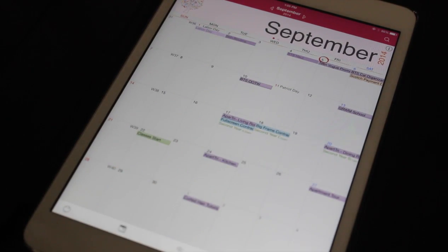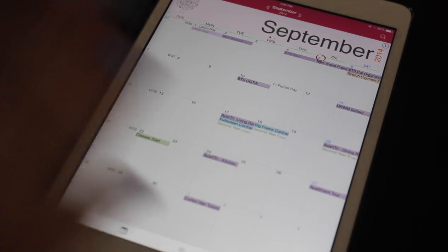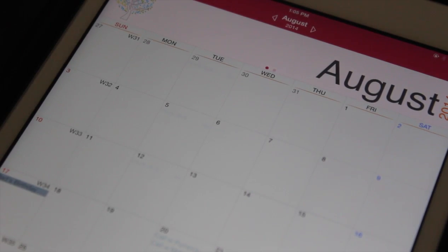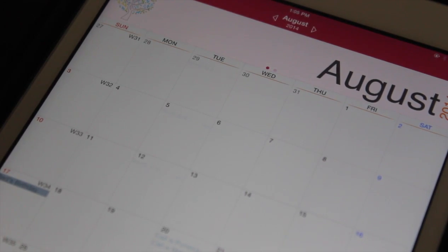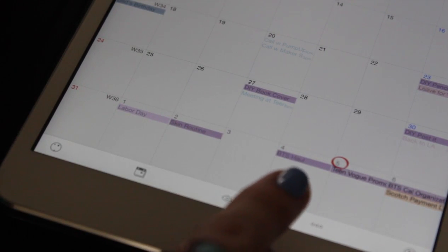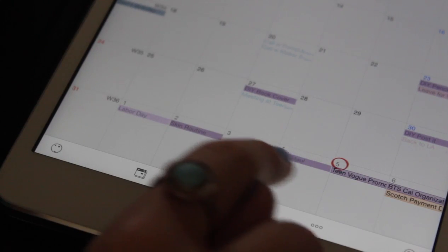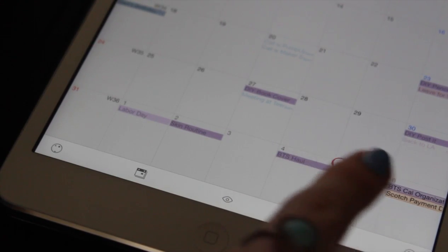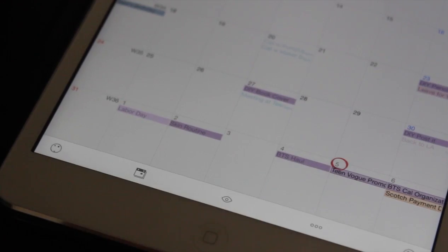This is what my September is looking like so far, and I'm going to walk you through how I use it. I'm going to flip back a month to show you this. In August, anything that has already happened will be faded out a little bit. You can see right here this is faded out because that happened yesterday, whereas this one is still more bold with black text because that is today, and these are future things.